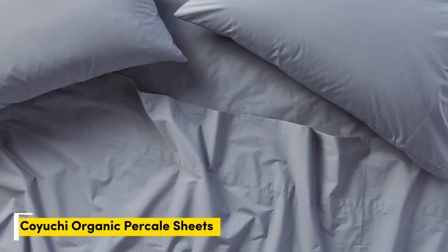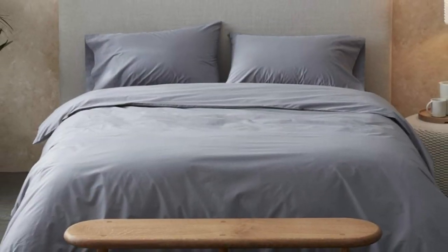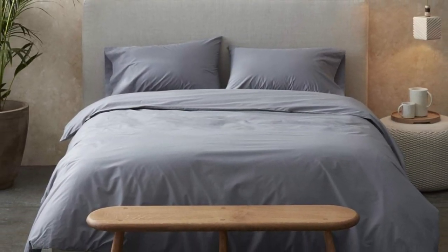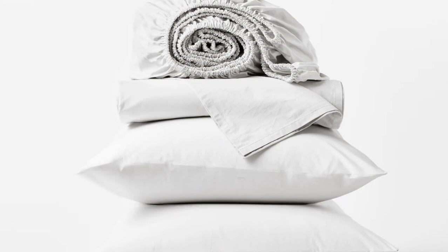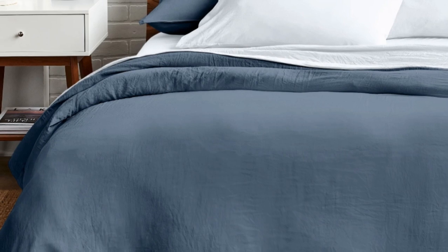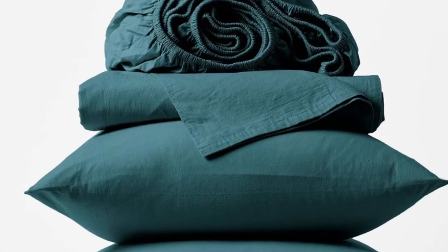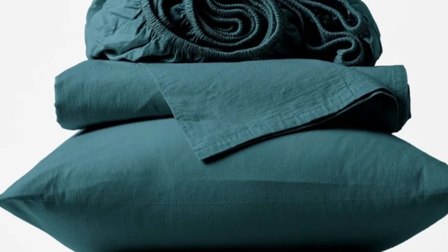Number 5. Overall, the Koyuchi Organic Percale Sheets were some of the best percale sheets that we tried. The sheets are offered in five standard sizes and five colors that can complement any bedding style. Plus, they're made of GOTS-certified cotton, which means they're made with organic materials. While testing these in our testing lab, we were impressed by the double seams and appreciated the silky feel.